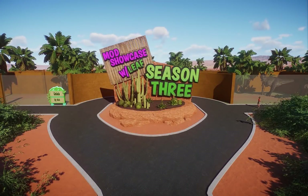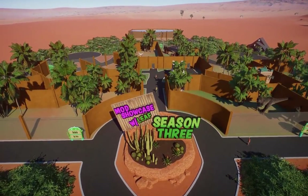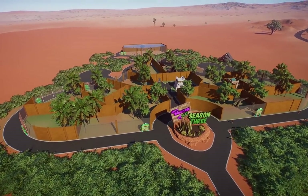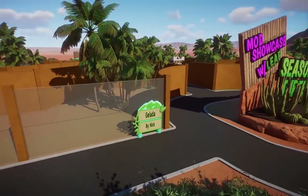Welcome back everyone to the Mod Showcase with Leaf. It is so wonderful to have you guys here. My name is Leaf. We have a wonderful little showcase for you guys. I do apologize in advance — it's going to be a quick one. It's Thanksgiving, and this was the only time I had to record.